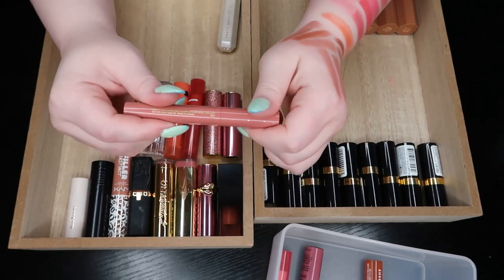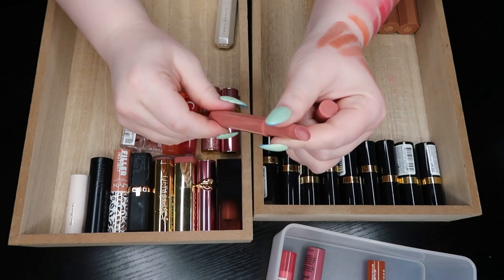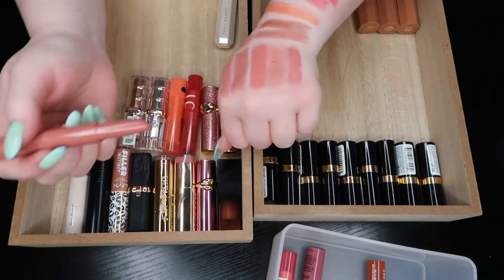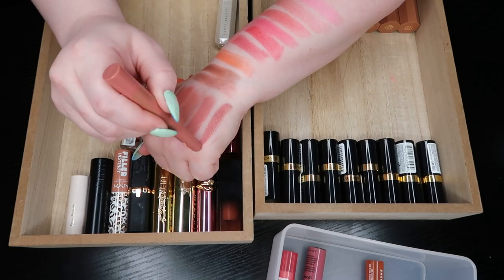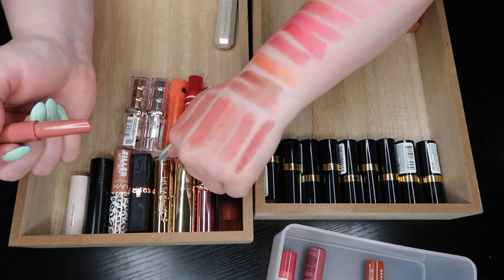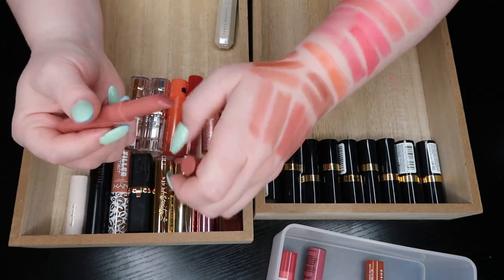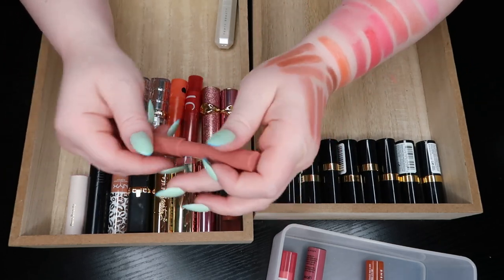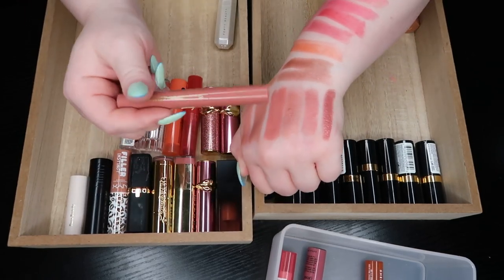The M Cosmetics lip cushion in Venetian Rose — I do like this color. It is a little bit deep or pigmented for me in the summertime, but as you can see it fits really well with the rest of my lip colors. The formula of this is beautiful. Keeping.